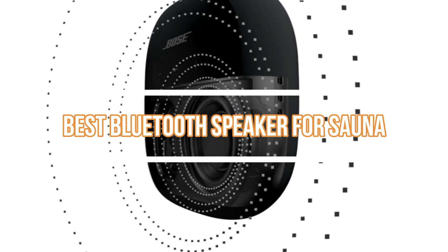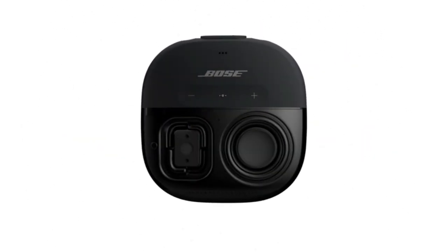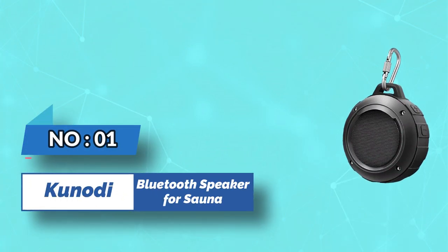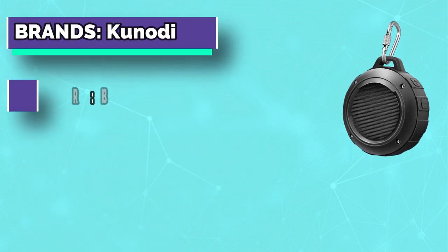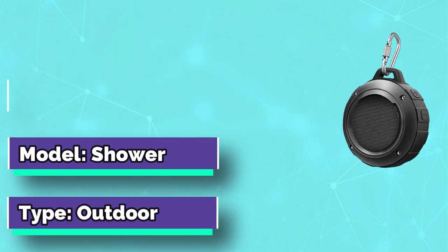Best Bluetooth Speaker for Sauna. Number 1: Kenody Bluetooth Speaker for Sauna. Updated 10W high stereo power sound via two Bluetooth speakers connected together — clear and loud even in a noisy environment.